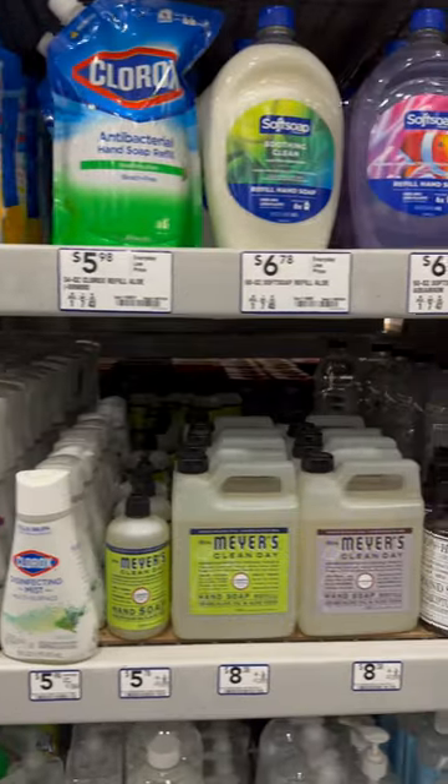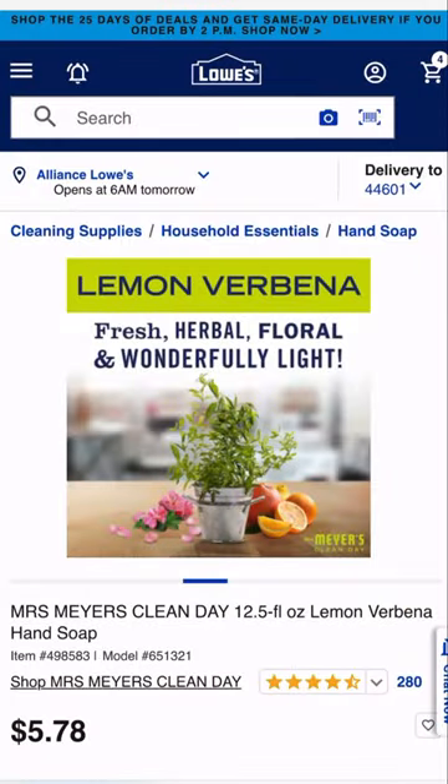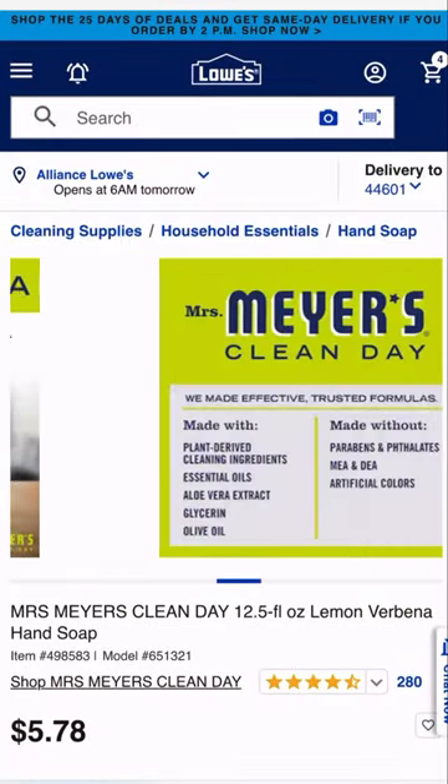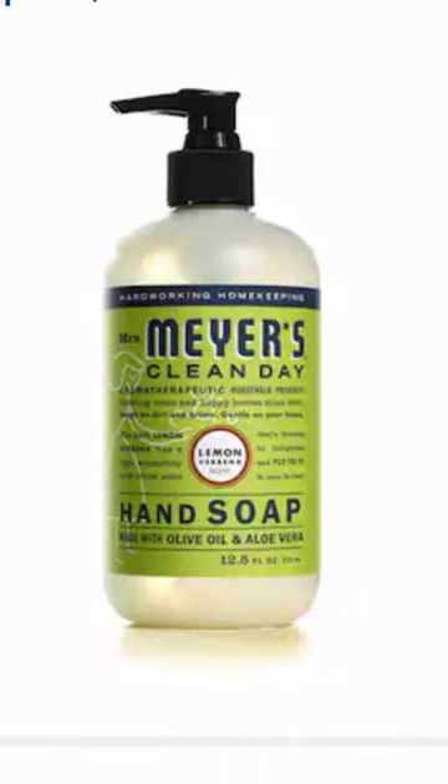To wash your hands, I'd suggest something a little more gentle like Mrs. Meyer's Lemon Verbena Clean Day Hand Soap. It's made with essential oils, aloe vera, olive oil, and a 12.5-ounce bottle leaves you clean as a whistle for $5.78.